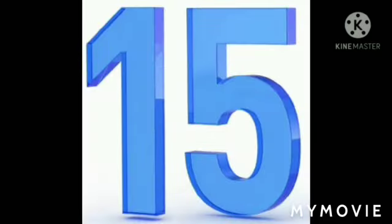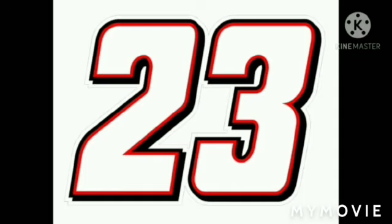1 5 — 15. 1 6 — 16. 1 7 — 17. 1 8 — 18. 1 9 — 19. 2 0 — 20. 2 1 — 21. 2 2 — 22. 2 3 — 23. 2 4 — 24. 2 5 — 25. 2 6 — 26. 2 7 — 27. 2 8 — 28. 2 9 — 29. 3 0 — 30.